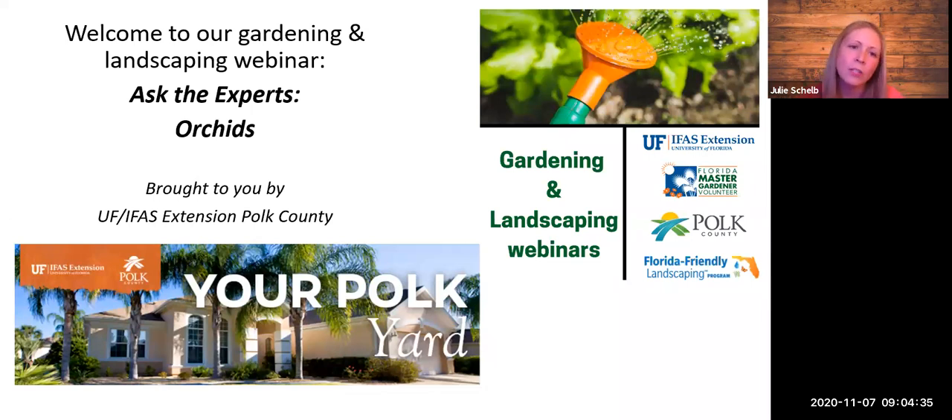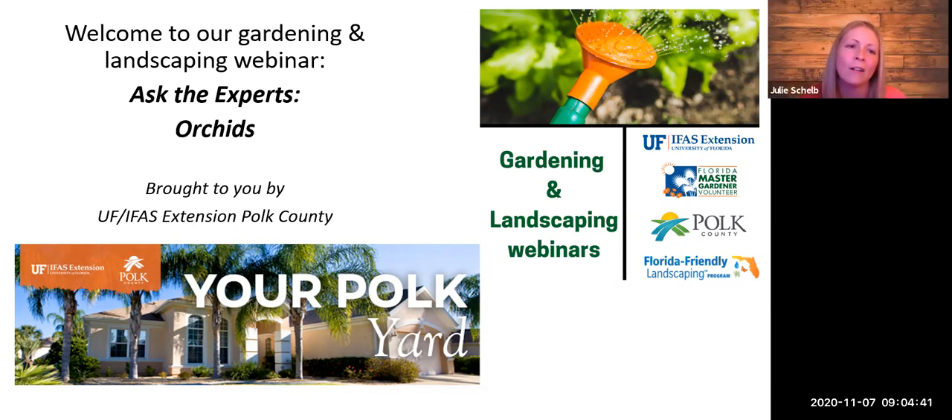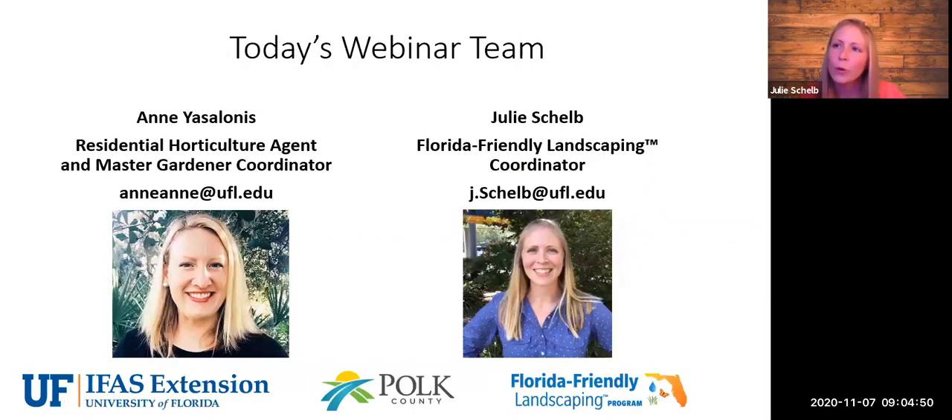Welcome everyone on behalf of the University of Florida IFAS Extension, Polk County. Thank you for joining us this Saturday morning for our gardening and landscaping webinar, Ask the Experts: Orchids. Our webinar team consists of Ann Yazlanas, our residential horticulture agent and Master Gardener volunteer coordinator, who will be directing questions and topics to our experts. I'm Julie Sheld, the Florida Friendly Landscaping Program Coordinator.